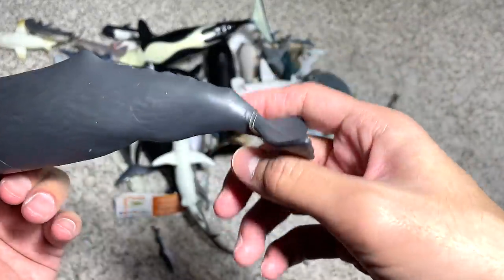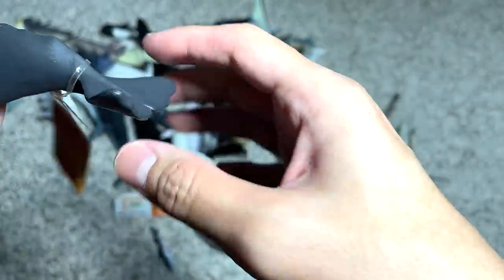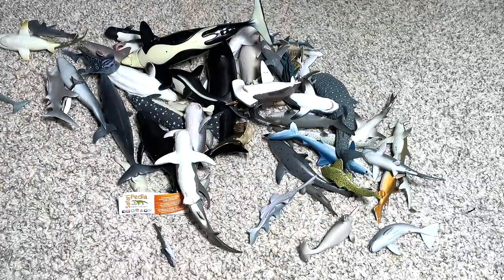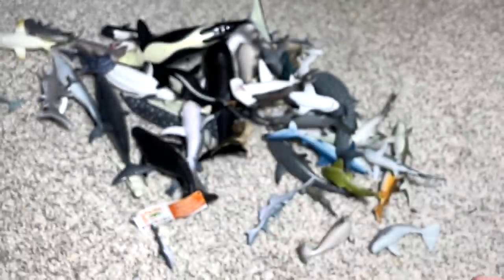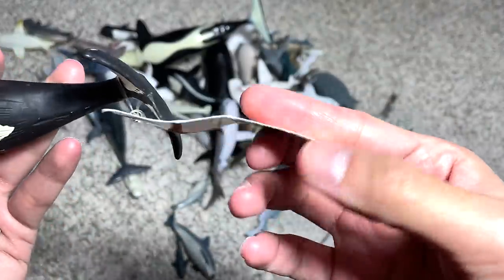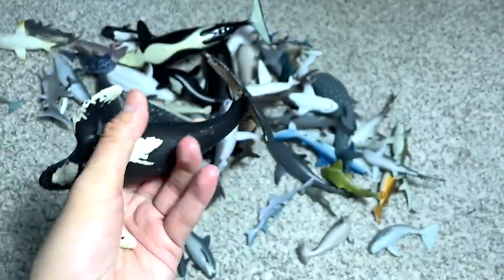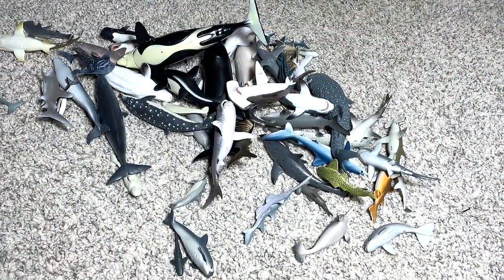And we have a sperm whale right over here. Let's read the facts: sperm whales can dive deeper than 3,000 feet and they can hold their breath for up to 90 minutes — that fact has been engraved in my mind, so I can remove the tag. A tiger shark right over here. And this is a mini humpback whale. The fact says humpbacks were once hunted extensively and they remain endangered — I can still remember that fact, so we can remove the tag.